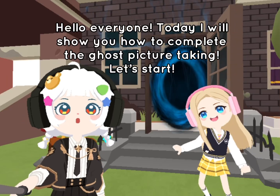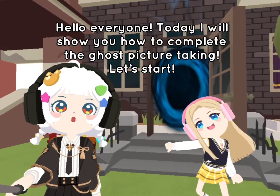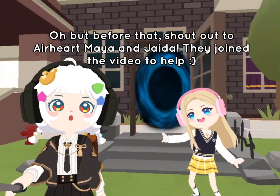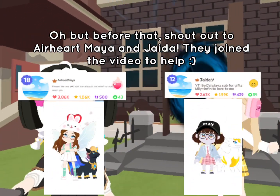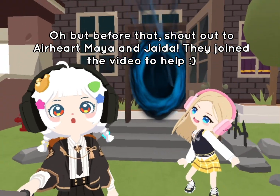Hello everyone! Today I will show you how to complete the ghost picture taking. Let's start. But before that, shout out to Air Hartmanet and Jada. They join the video to help — smiley face.